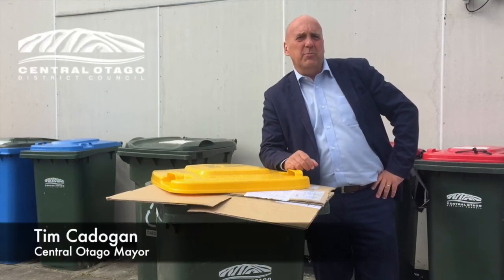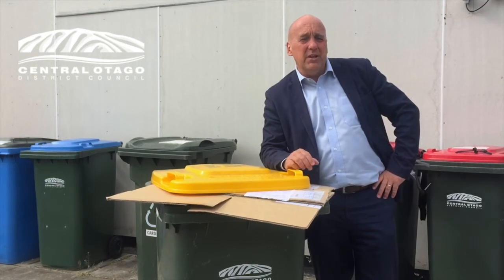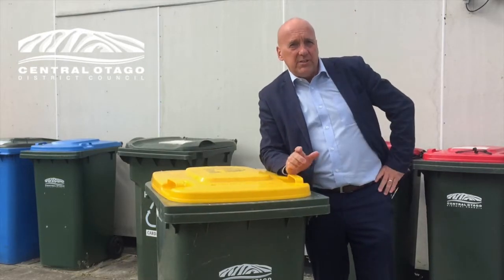Hi, Tim Cadogan here, wanting to talk to you about a bit of rubbish. You know when you get that odd windy day in Central Otago and you put out your wheelie bin, particularly the yellow one, and the wind gets up and whoa! Don't try this at home, but it does cause a bit of litter.